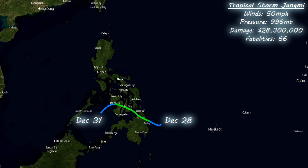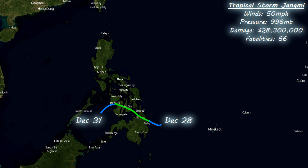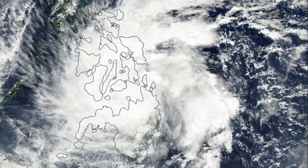Then there was one of those typical late-season storms for the Philippines: Tropical Storm Jiangmi, which passed through as a tropical storm with winds of 50 miles an hour. As is quite often the case with weak storms further south in the Philippines, particularly near the end of the year, there were a lot of fatalities — 66 in all — with damage totals of $28.3 million.